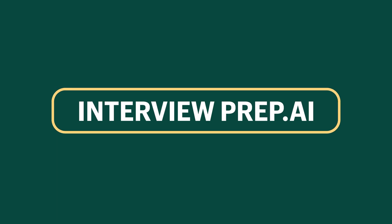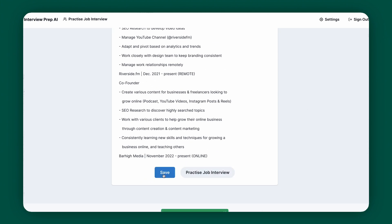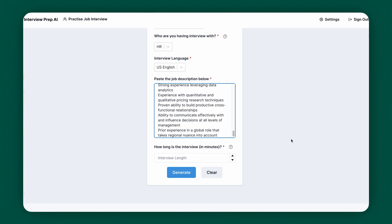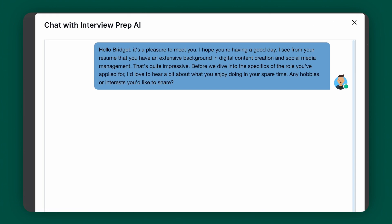Next up is InterviewPrep.ai. We've all been there — the sweaty palms, the racing heart, the nervous jitters. Preparing for an interview can be nerve-wracking. If you're job searching, you have to check out InterviewPrep.ai. Simply go to the site and upload your CV — your data is safe and won't be shared with anyone. Then you'll give AI a bit of context: tell it about the job you're applying for, the type of interview, and the language you'll be using. Now you can dive into a mock interview. The AI will ask you questions tailored to your job role — it's like having a conversation with a future interviewer, but without the pressure.